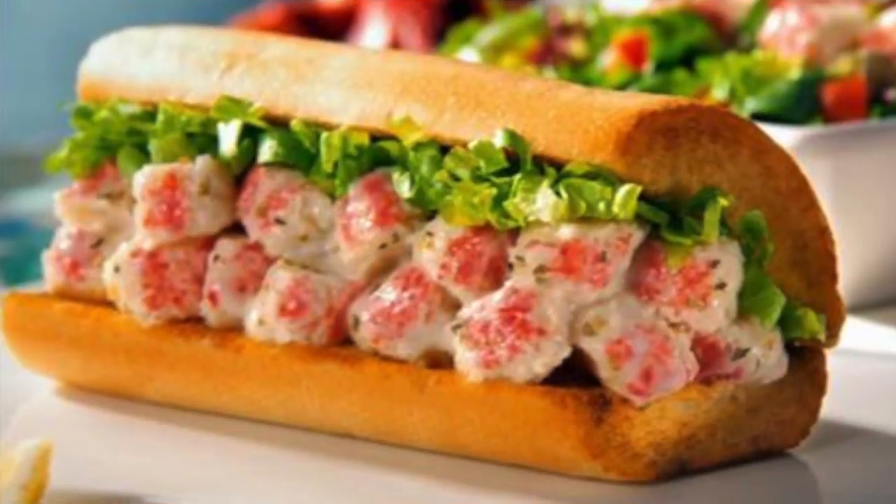Hello everyone, welcome back to Done Eating. My name is still Owen Dunn, and today we are trying out Quiznos' new lobster sub sandwich. I've seen this sub advertised quite a few times and I'm really curious about it — I guess you could say I couldn't wait to get my claws on it.